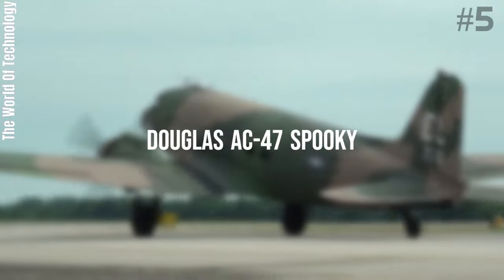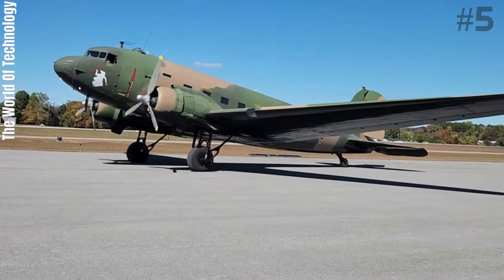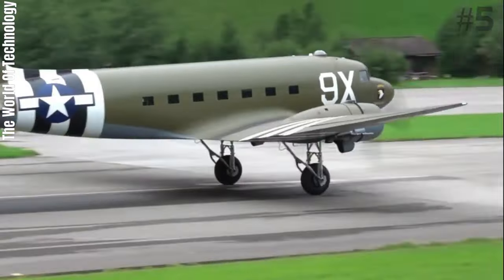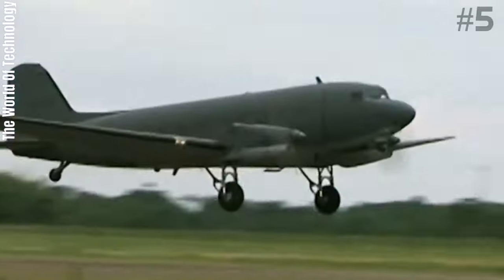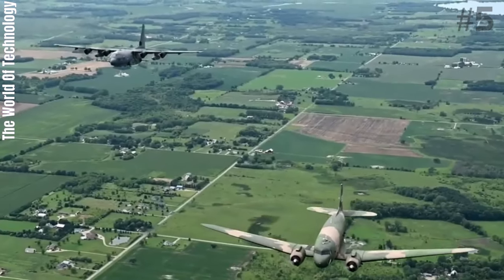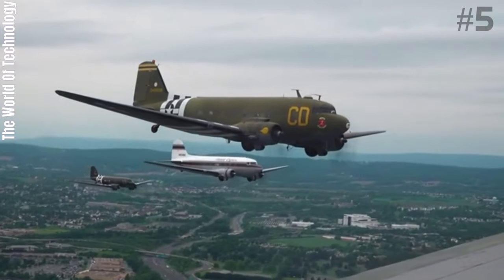Number 5: Douglas AC-47 Spooky. The Douglas AC-47 Spooky was the first in a series of fixed-wing gunships developed by the United States Air Force during the Vietnam War. It was designed to provide more firepower than light and medium ground-attack aircraft in certain situations when ground forces called for close air support. The AC-47 was a C-47 modified by mounting three 7.62mm General Electric Miniguns to fire through two rear window openings and the side cargo door, all on the left side of the aircraft, to provide close air support for ground troops.